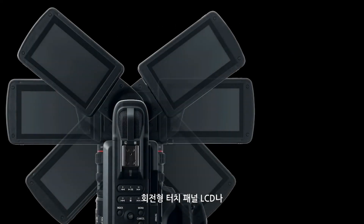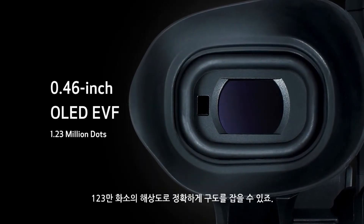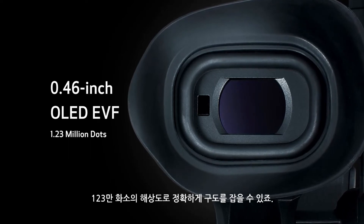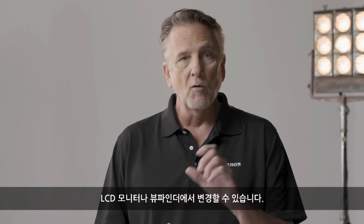Composing shots using the rotating touch panel LCD or the 0.46-inch OLED EVF can be super accurate, as they both boast 1.23 million dots of resolution. The UI helps make camera setup and operation simple, quick and easy, whether shooting with the LCD monitor or the viewfinder.